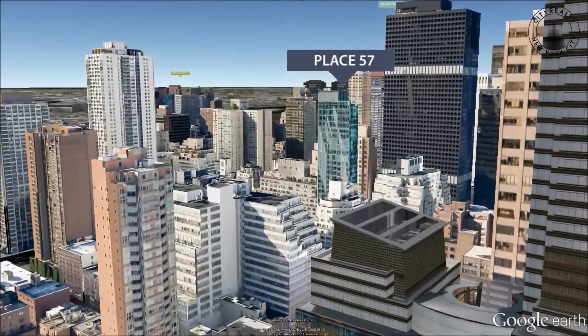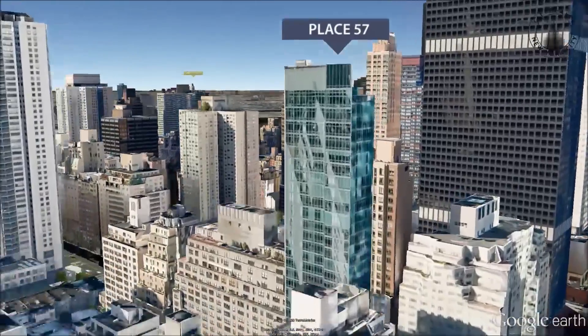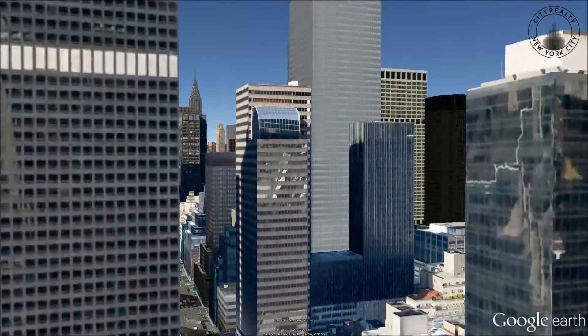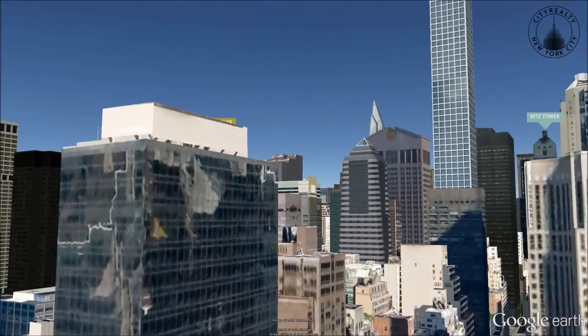Master bathrooms have whirlpool tubs and separate shower stalls. Many apartments have floor-to-ceiling windows that frame views of the Manhattan cityscape and Central Park.